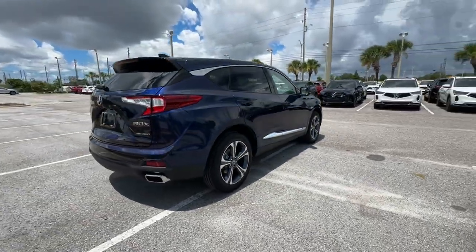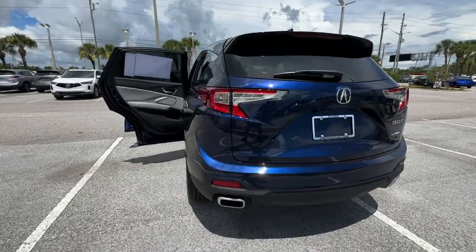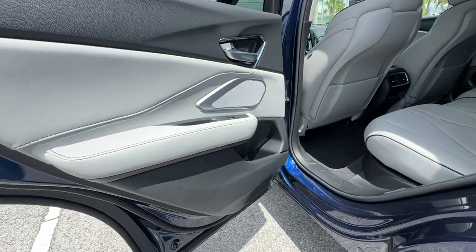Cross-traffic alert. Lane-keeping assist. Side-view mirrors with turn signals. Lane departure warning. Wi-Fi hotspot. Heads-up display. Satellite radio.